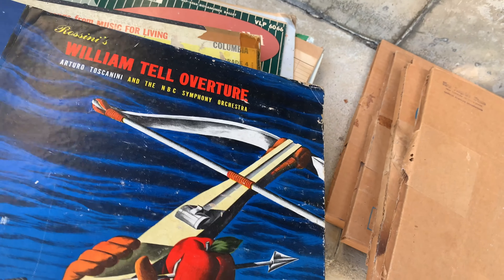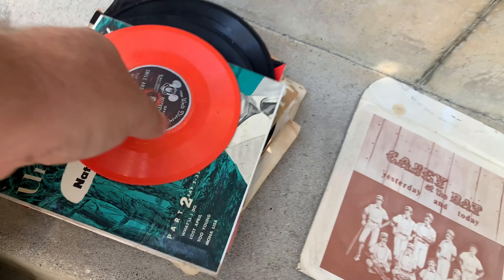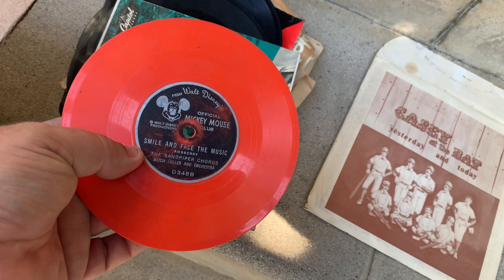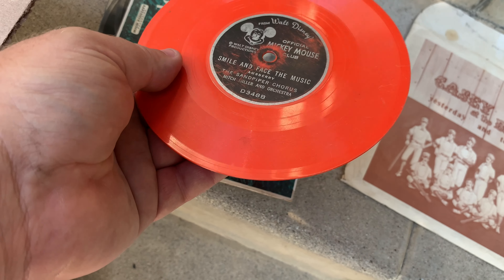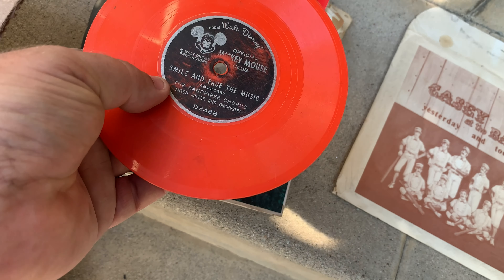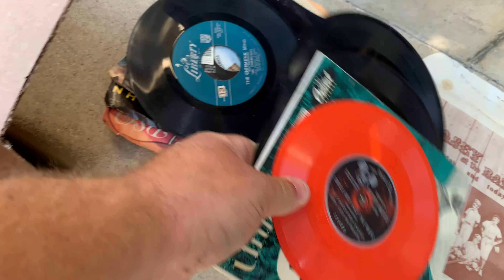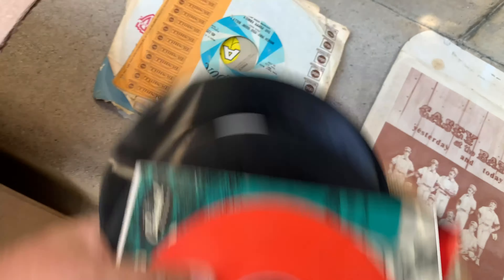William Tell Overture, a kids 78 pile, ballet - stuff like that. There was a lot of these weird-sized kids records, including this Mickey Mouse record. This might even play at 78 - no, it's a 45. But that's kind of neat - even if it doesn't play, it's cool because it's got Mickey Mouse on it. Lots of kids stuff. The Chipmunk Song - I've actually got a better copy of that already.